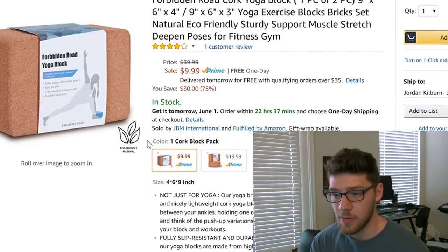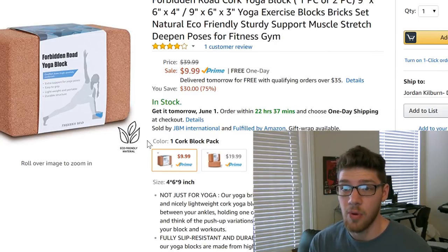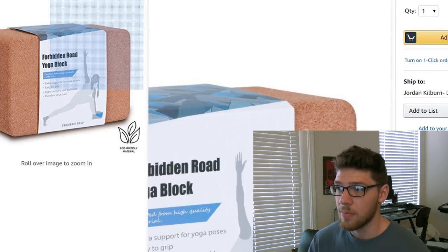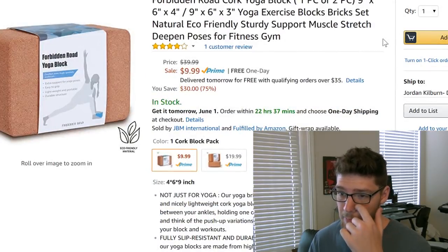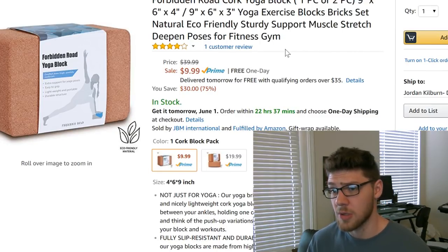We found this product without the use of Jungle Scout's web app or any other paid program. All we really used was the Jungle Scout extension, but there are other extensions like Unicorn Smasher that are free, just a little more inaccurate. I hope you guys enjoyed that great little tip I use to find good products. If this video helped you out, please leave a like and comment. Don't forget to subscribe and click that little bell so you guys get notified — I'm going to have a video out very soon. I'll see you guys in my next video.